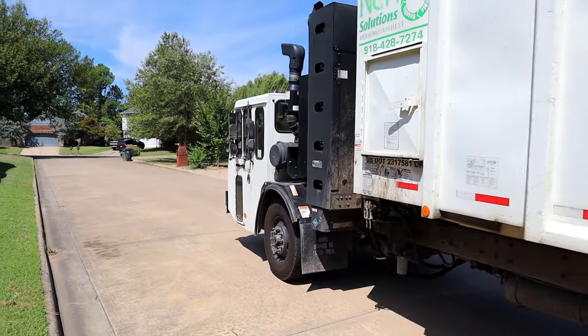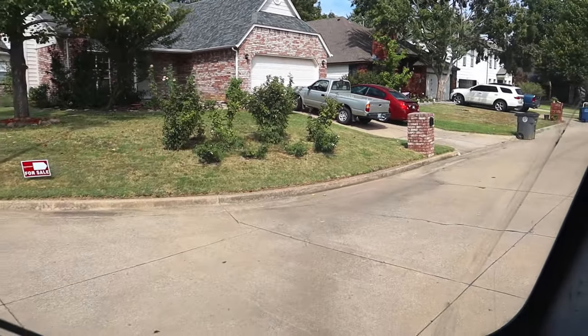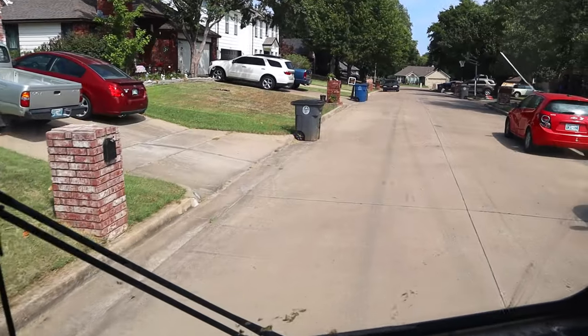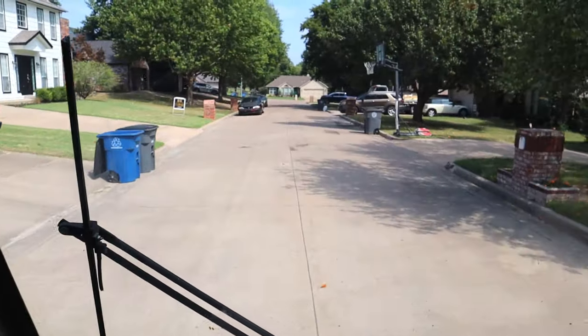We have so much work to do today, Supers. Let's get ready to pick up stinky trash. Look! We're inside the garbage truck. This is so cool. I see the bins. Get ready, stop here, and let's go!